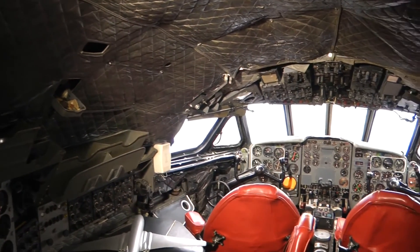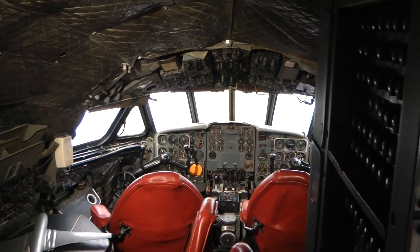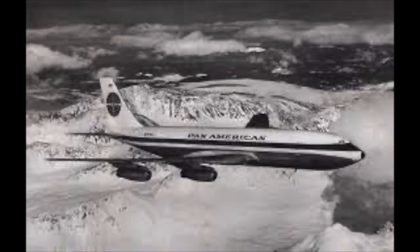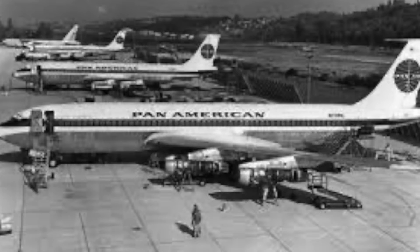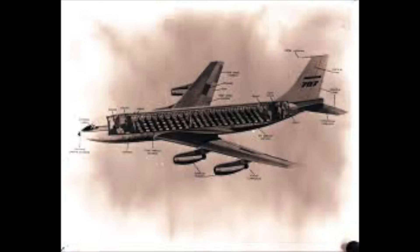The years that the Comet was grounded had allowed competitors to catch up, particularly Boeing, which launched the 707 in the autumn of 1958. The Comet 4 had much improved range, being able to fly London to New York, but so did aircraft such as the 707, and with the Boeing being more cost effective for many airlines, it proved very stiff competition for the new de Havilland aircraft.